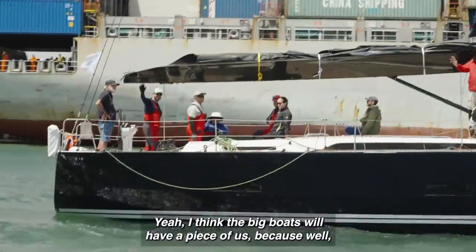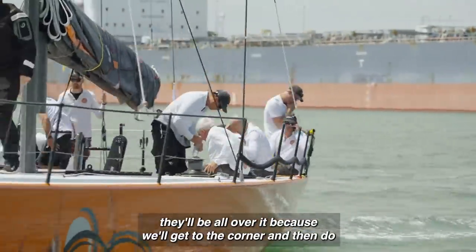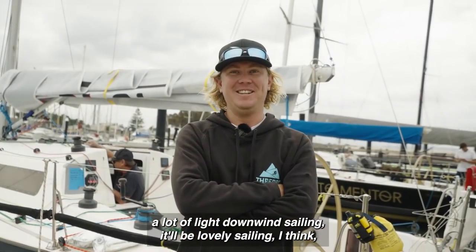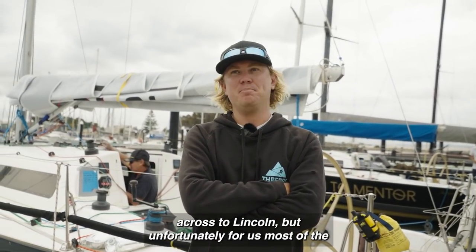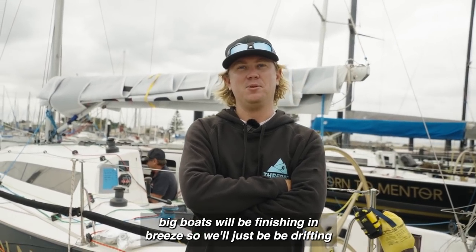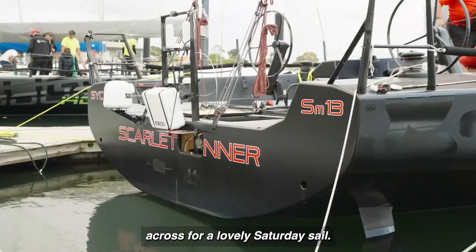Particularly on the flat water in Lincoln, I think we're going to have a real blast in the boat. Don't know about the upwind to the corner, but we'll see. The big boats will be all over it — they'll get to the corner and then do a lot of light downwind sailing. It'll be lovely sailing across to Lincoln, but unfortunately most of the big boats will be finishing in breeze while we'll just be drifting across for a lovely Saturday sail.